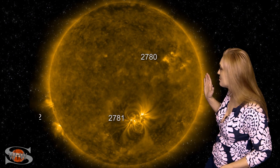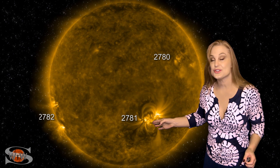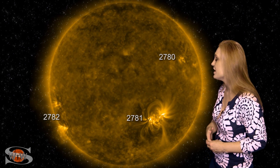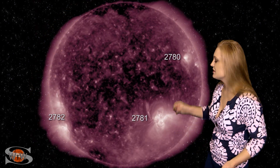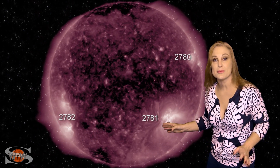They're almost like they're handing the torch over to yet a new region. This is region 2782, coming into view in the south, and no sooner than it comes into view than — wham — it fires off a non-Earth-directed solar storm and several C-class flares.